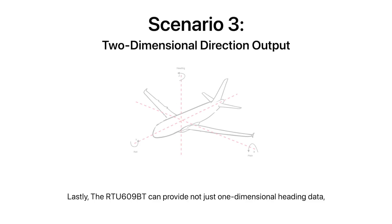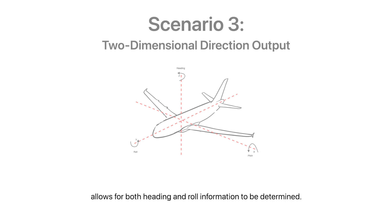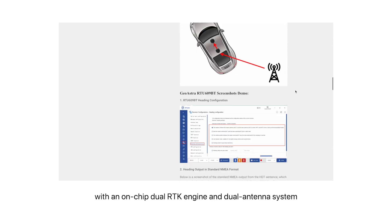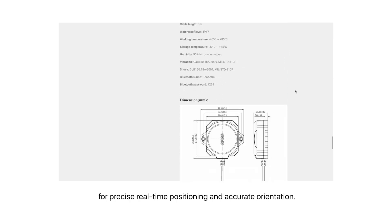The RTU609BT can provide not just one-dimensional heading data but also two-dimensional directional data. For instance, mounting two antennas along the x-axis of a plane allows for both heading and roll information to be determined. In summary, the RTU609BT is a GNSS receiver equipped with an on-chip dual RTK engine and dual antenna system for precise real-time positioning and accurate orientation.